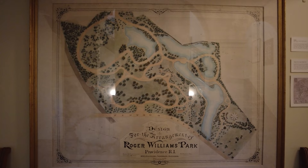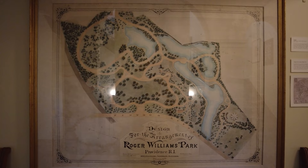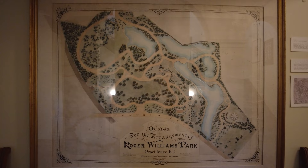This concludes our Providence adventure. If you found this video helpful, please give it a like and subscribe for more travel content. See you in the next video!